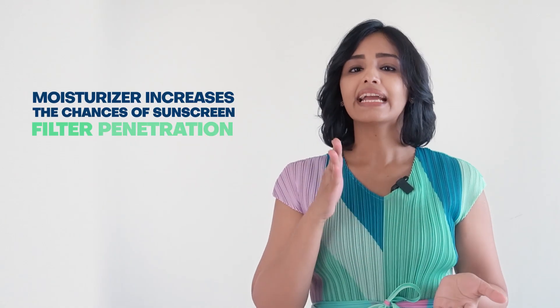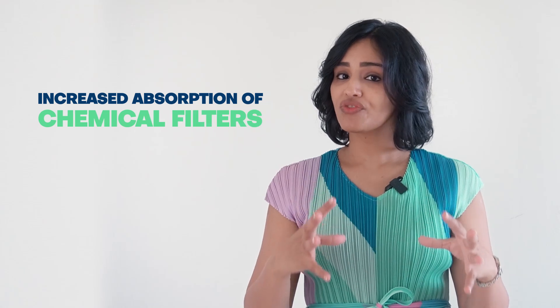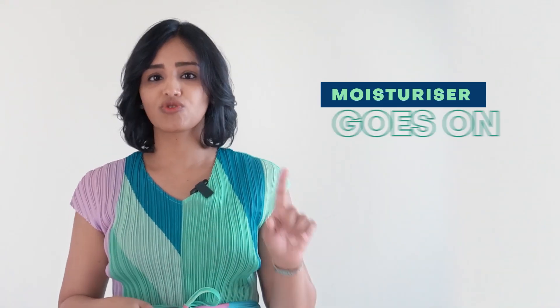That is not correct. Applying a chemical sunscreen and then layering it over with an occlusive moisturizer increases the chances of sunscreen filter penetration. Increased absorption of chemical filters into the skin and then onto the bloodstream is something we're all trying to avoid with better formulations these days. So it's absolutely not okay to apply a chemical sunscreen and then apply the moisturizer and drive the chemical sunscreen into the skin. Moisturizer goes on first, always. You can skip the moisturizer if the sunscreen is moisturizing enough — you need to listen to your skin. A few days of usage and you will get there.